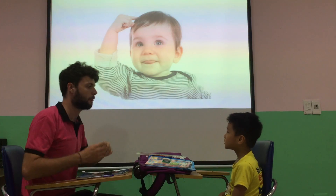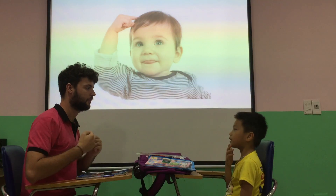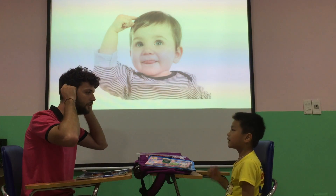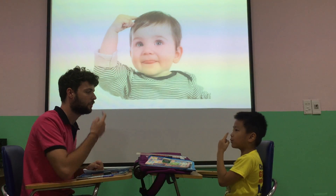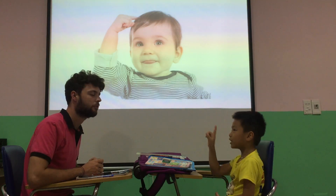Okay. What's this? A face. A face, or a head. Good. And what are these? Ears. Ears. Good. What's this? A nose. Can you spell nose? Spell. I need one more. Can you spell N?